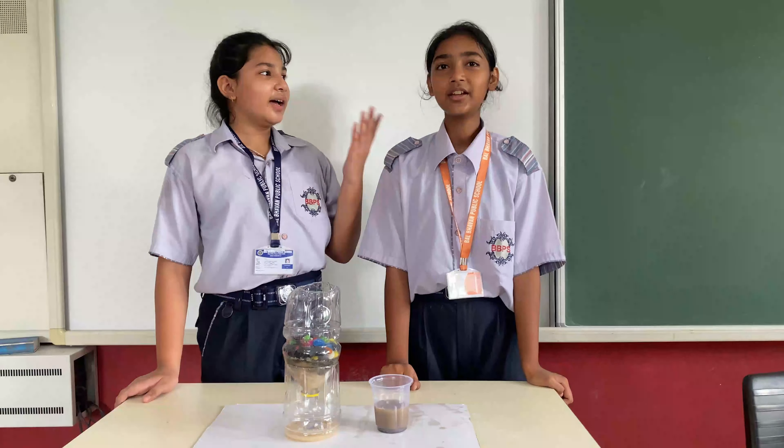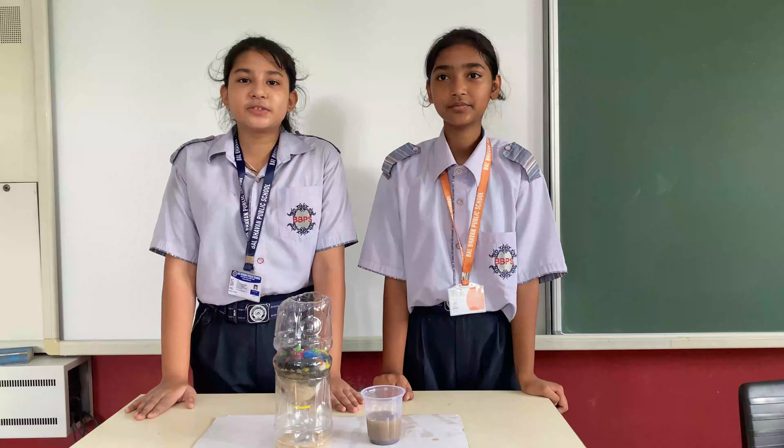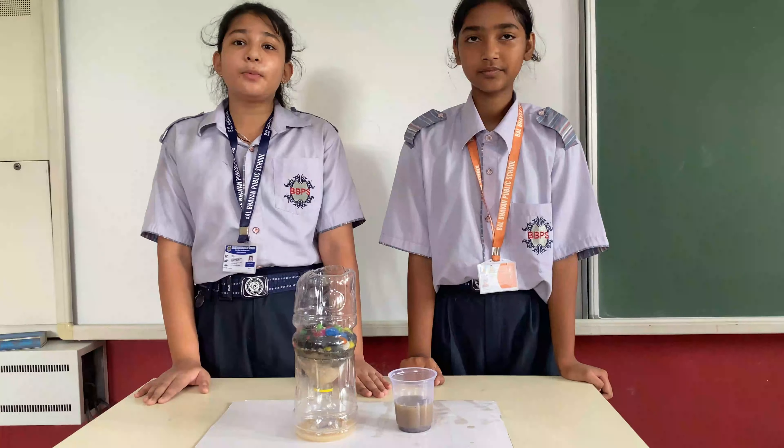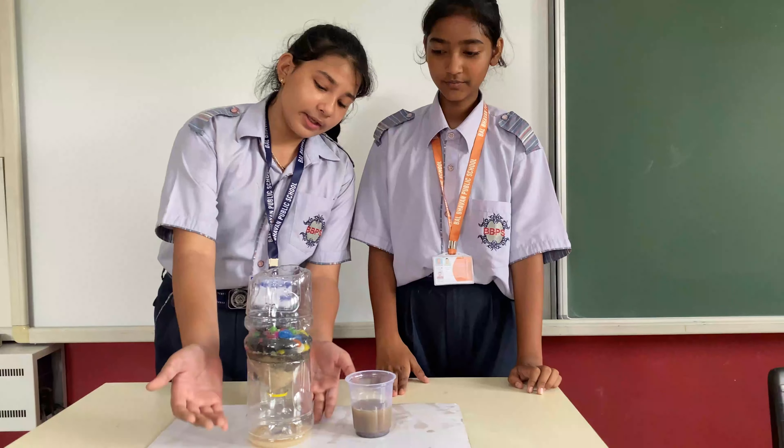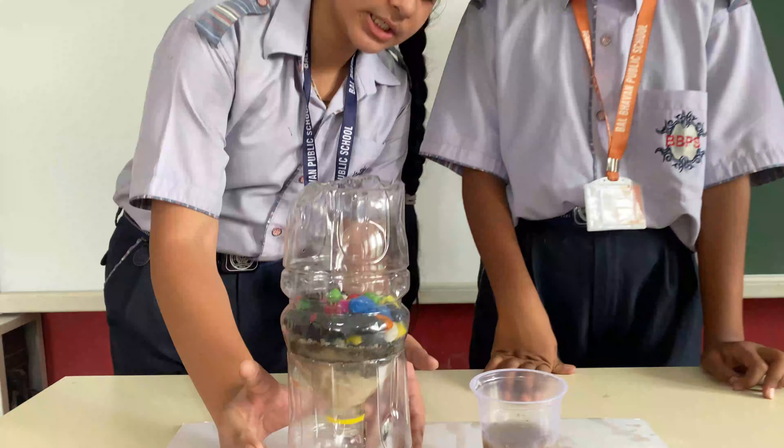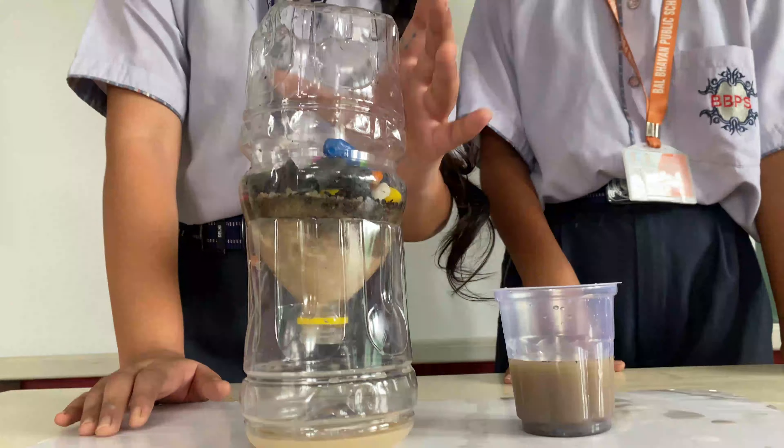Hello everyone, I am Soumya. We are class of 7th F and today we have made a project of Filtration. And now I will show you which things we have used.